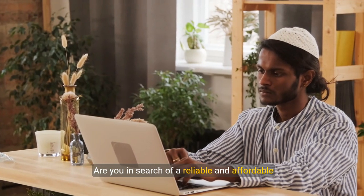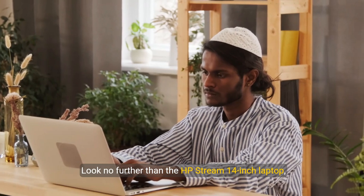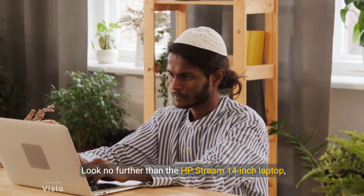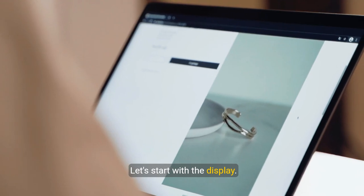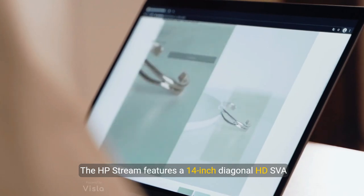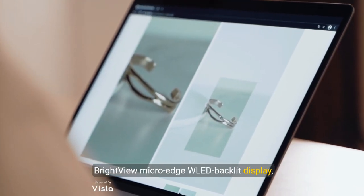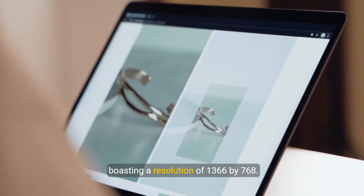Are you in search of a reliable and affordable laptop for everyday tasks? Look no further than the HP Stream 14-inch laptop — a perfect blend of performance and portability. The HP Stream features a 14-inch diagonal HD SVA BrightView micro-edge LED backlit display, boasting a resolution of 1366 by 768.